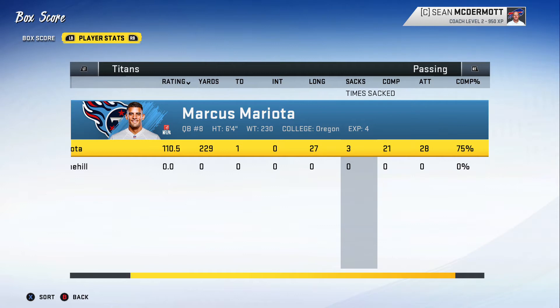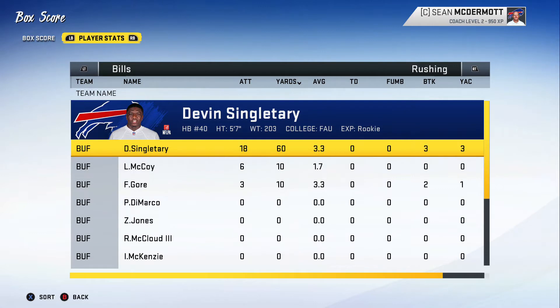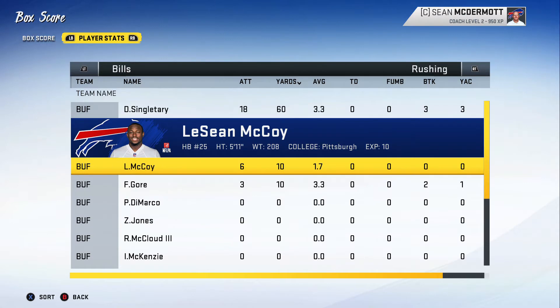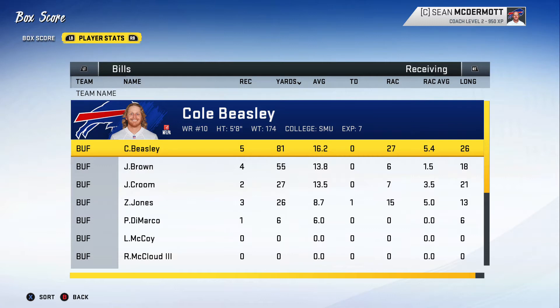We did sack Mariota three times, though. The other thing that went wrong was our running game — nobody really stood out today. Devin Singletary got the bulk of the carries with 18 for 60 yards. LeSean McCoy couldn't pick up that third down, making his 6 attempts for 10 yards look really weak, and Frank Gore getting his power back carries with 3 attempts for 10 yards.